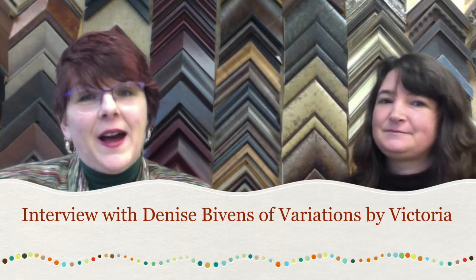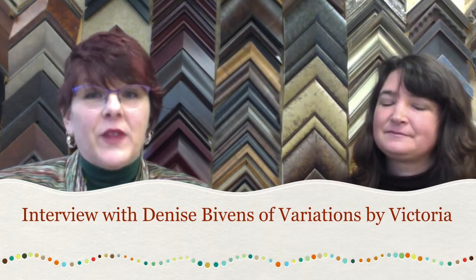Hi, you're on a roll with Sharmin and I am here with Denise Bivens from Variations by Victoria. She's also a member of the North Knoxville Business and Professional Association. Today we're going to talk a little bit about her shop and what she does and why she does it. Hi Denise, glad you could talk to me. Thank you Sharmin, glad I could be here too.